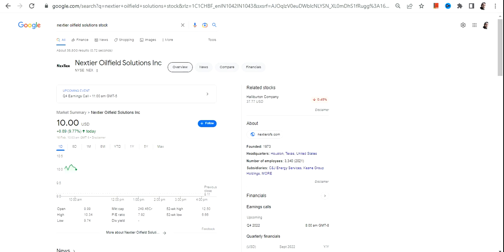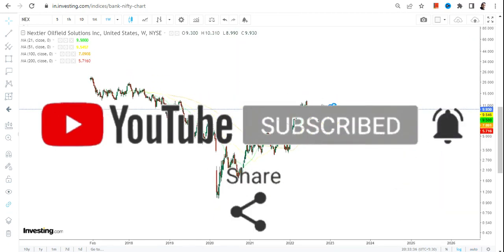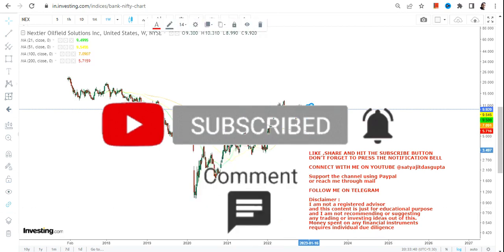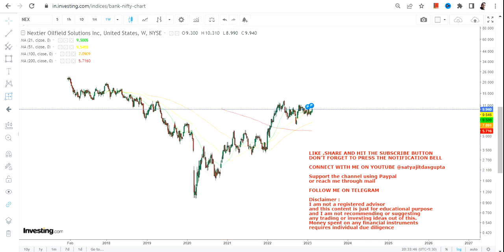Welcome to my channel. In this video we're going to discuss NexTier stock, or NexTier Oilfield Solutions. If you are focusing on this price chart, you can clearly see a very stable price action. Instead of huge volatility that we can see in the overall market, this stock has already given you a move of nearly a thousand percent, and it is still holding on to its level.